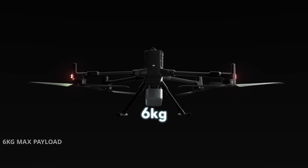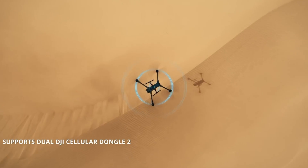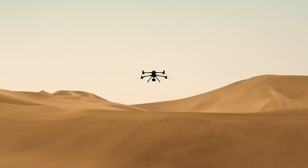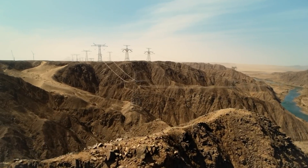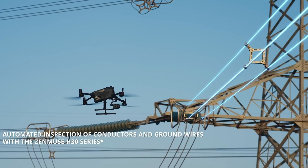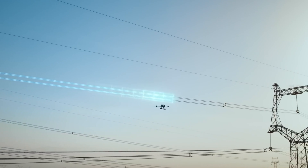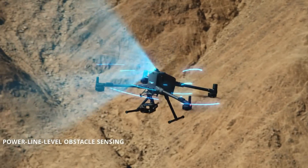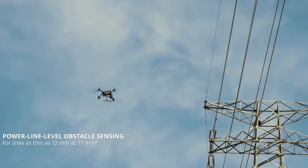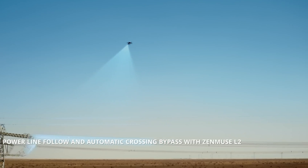With a flight time of up to 59 minutes per battery and IP55-rated weather resistance, it can perform reliably in light rain and dusty conditions. A new e-port interface makes it easy to integrate third-party equipment or custom payloads, reinforcing its flexibility. Already proven in infrastructure surveillance and disaster response across Europe and Asia, the Matrice 400 sets a new benchmark in enterprise drone innovation.